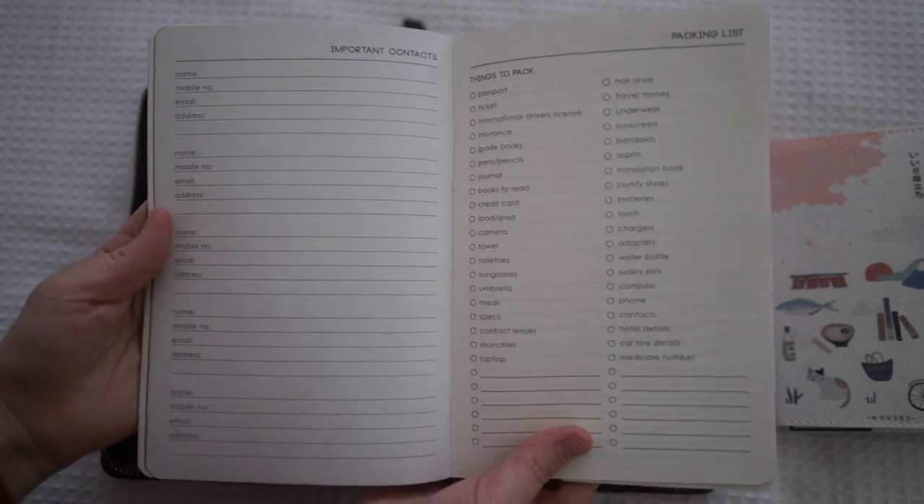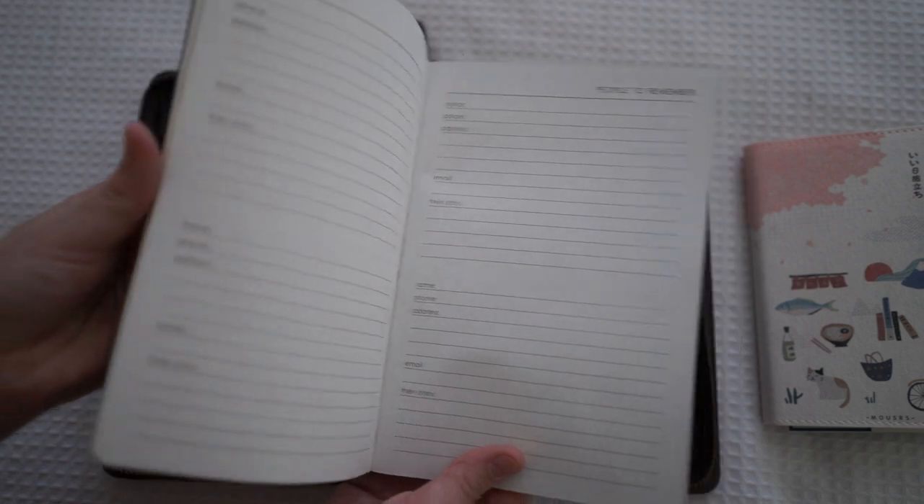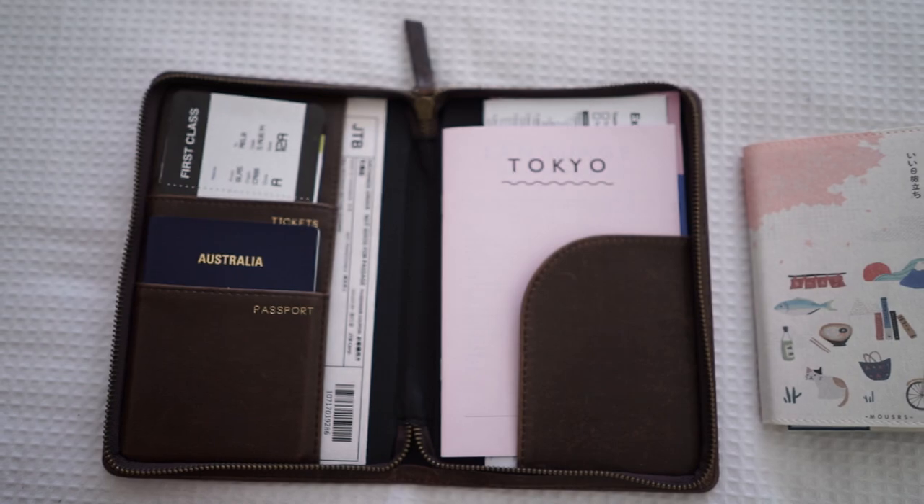It's also got things like where to go next time — best bars, best coffee places, note sections, and to-do lists. I thought that was really cool, I really did like that a lot.